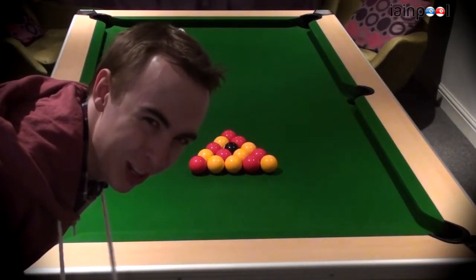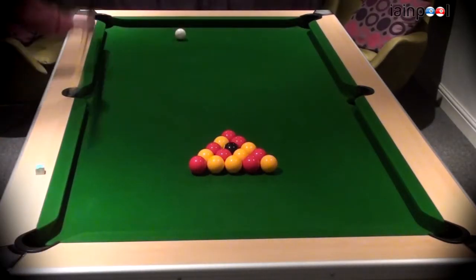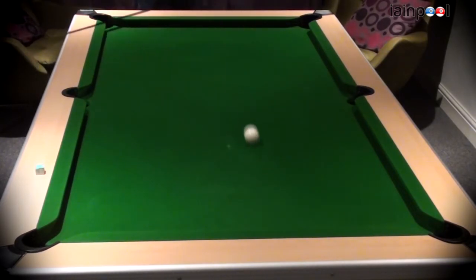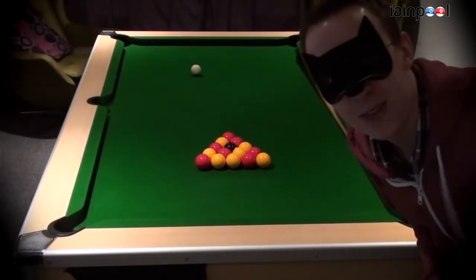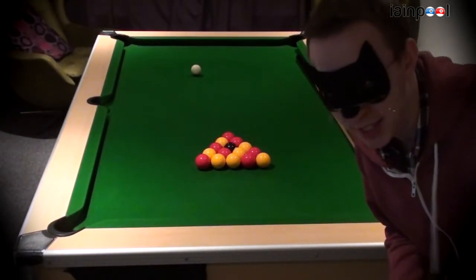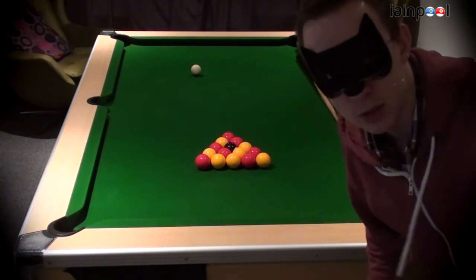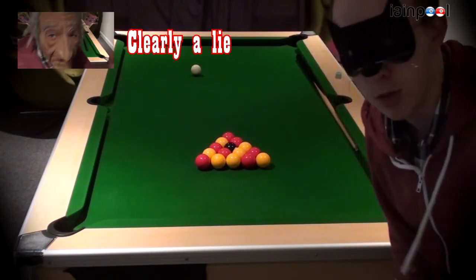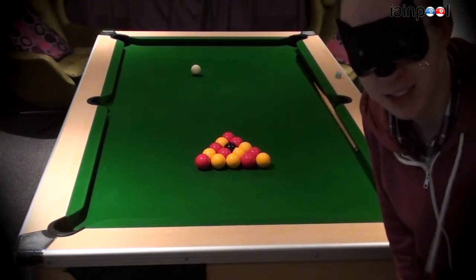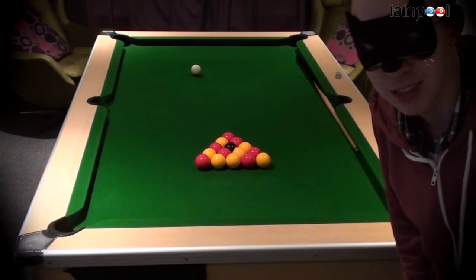Hello and welcome to Ian Pool. Today I'm going to do an English pool — it's kind of a special Halloween thing. This is the only thing I could find for Halloween, so I've got to wear that. I'm going to play with a possessed cue ball. Enjoy.